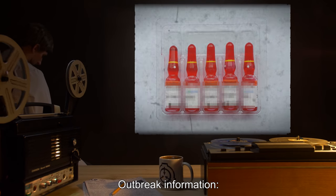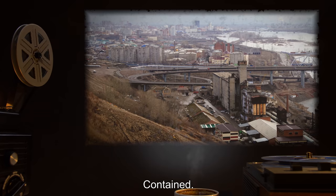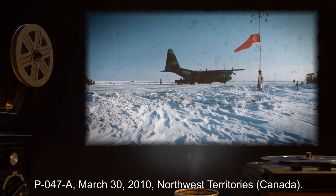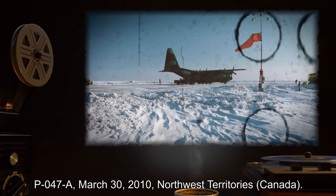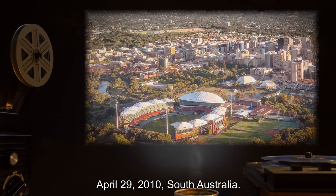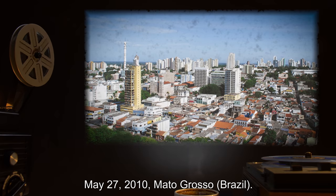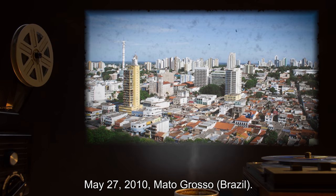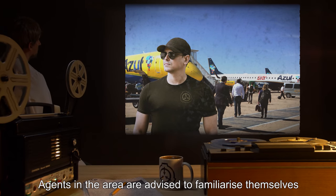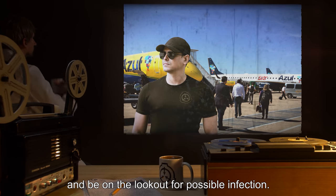Outbreak information. First outbreak: February 27th, 2010, Siberia — contained. Second outbreak: P-047-A, March 30th, 2010, Northwest Territories, Canada — contained. Third outbreak: April 29th, 2010, South Australia — contained. Fourth outbreak: May 27th, 2010, Mato Grosso, Brazil — believed contained. Agents in the area are advised to familiarize themselves with the symptoms of P-047-A and be on the lookout for possible infection.